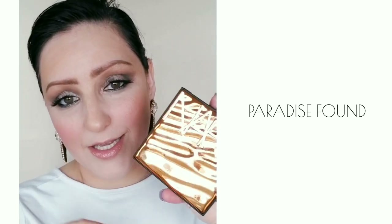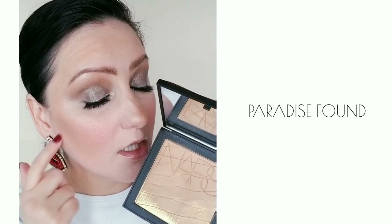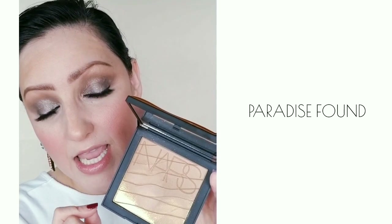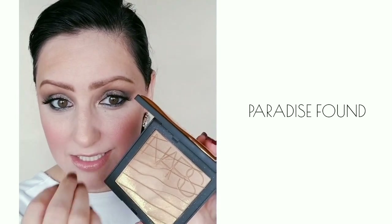So today I have the Paradise Found Limited Edition case. It's supposed to be like a special case for the collection. And this is the bronzer, which I have on right here. This is a beautiful smelling Tahitian vanilla scent to these.